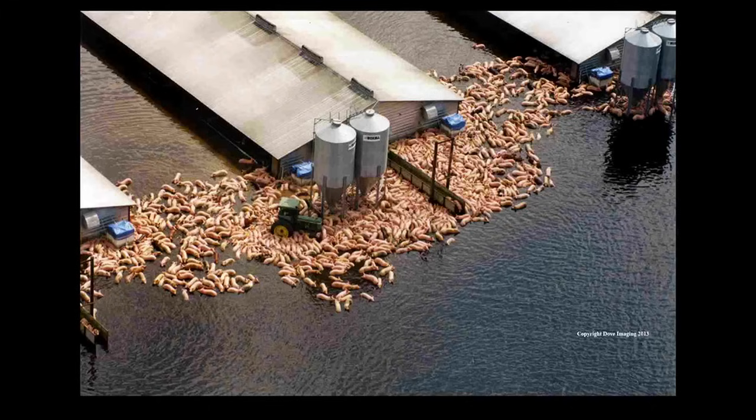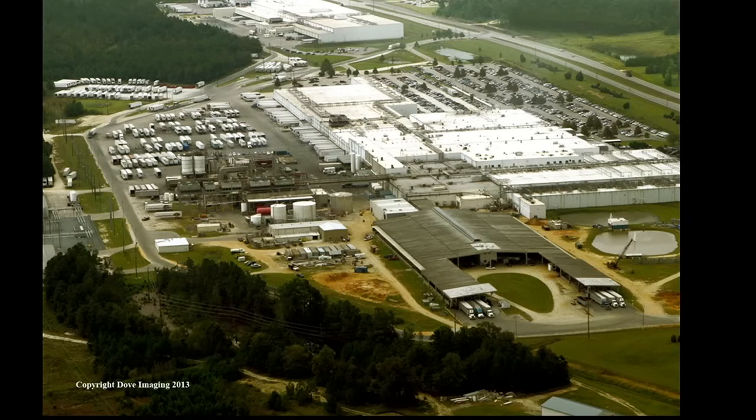Along with the factory farms come the slaughterhouses. Smithfield's plant in Tar Heel, North Carolina employs 5,000 workers to slaughter 36,000 hogs per day. These jobs are dangerous, but workers need the money. Hog, beef, poultry, dairy, and egg production are now highly industrialized. In 2010, 97% of the hogs in the U.S. were housed in facilities with more than 500 head.